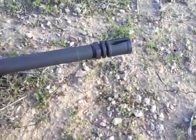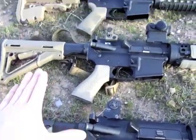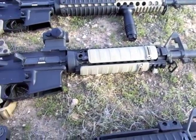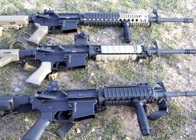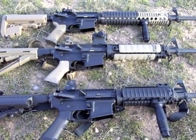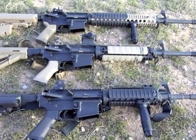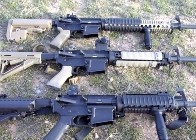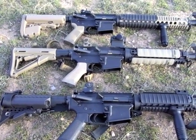All these guns have birdcage A2 flash hiders on them — nothing fancy. The M4 and the A5 were both running H2 buffers, minus this one which has the A5 obviously. Both were running XM193 55-grain 5.56 ammunition. I'll be posting the videos up here in the corner, or maybe I'll flip the video — we'll see how good my video skills are. Just good info for you guys to see and reference.